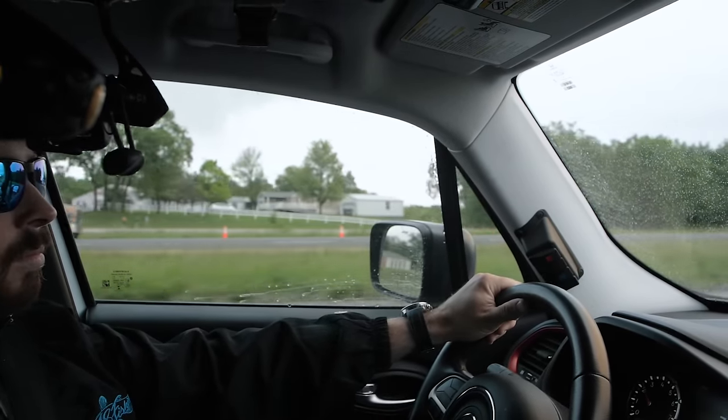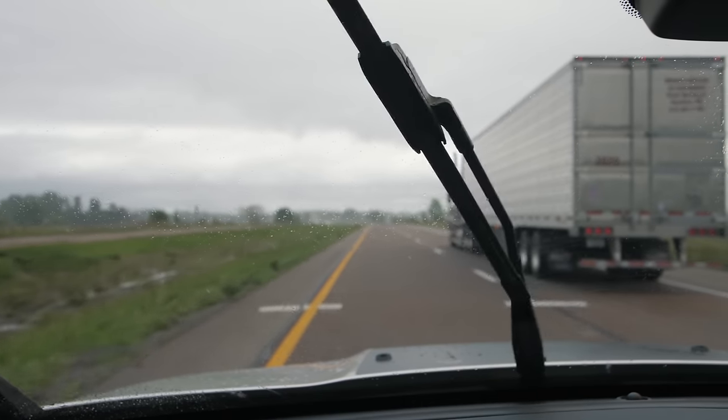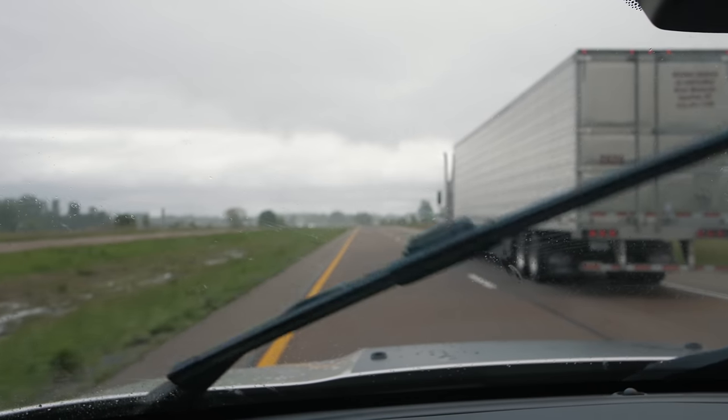I'm excited for today's episode because I'm heading to one of my favorite fishing spots in search of some big spillway monsters. But I'm also nervous because we've gotten a ton of rain recently and it's actually currently raining right now, so I don't know what this spillway is going to look like — but there's only one way to find out.